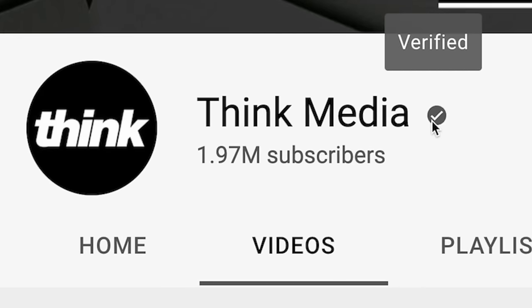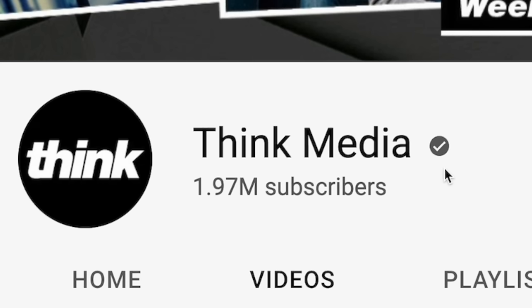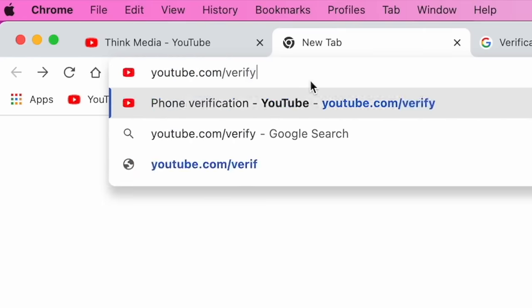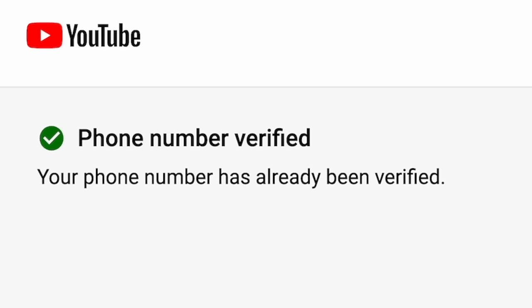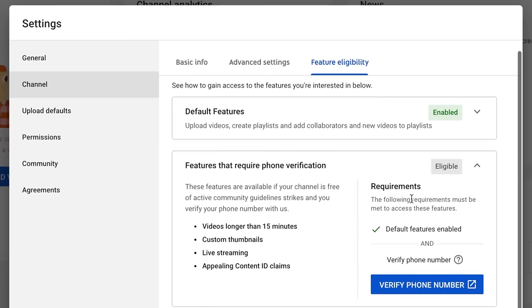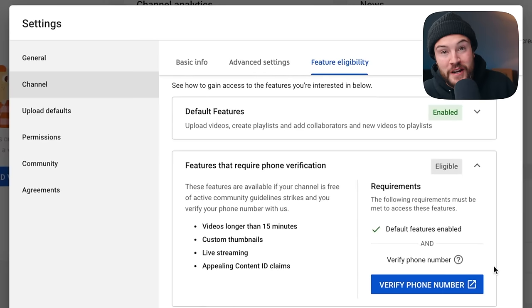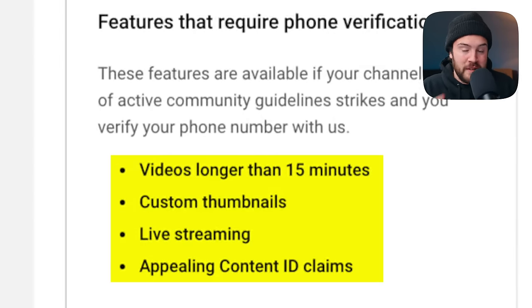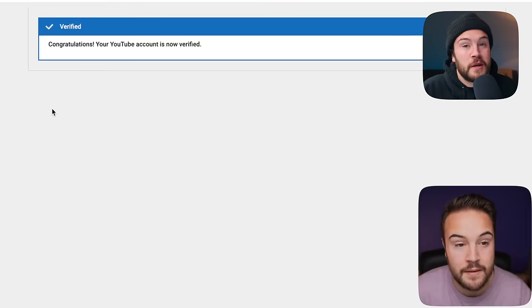There are two different ways when it comes to verification on YouTube. The first is verifying your channel — go to youtube.com/verify. If you've already done this you'll see that confirmation; if not, you'll see options to enter your phone number. Once verified, you'll be able to have custom thumbnails, live stream, and a lot of other features as well. Check the link in the description because there's already a video teaching you how to do that.